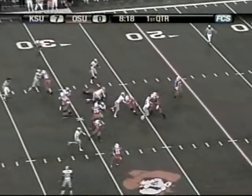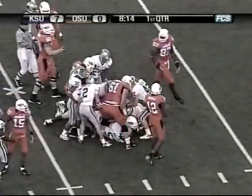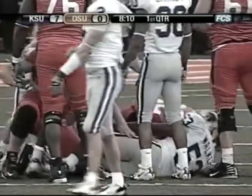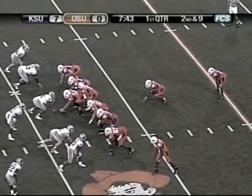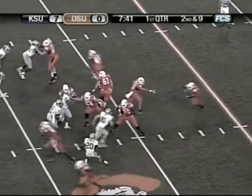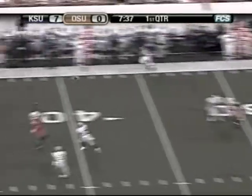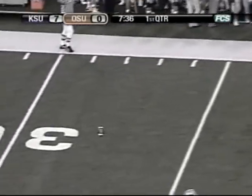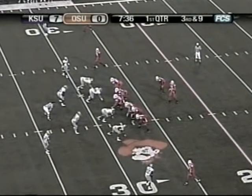First and 10. Zach Robertson under center, takes a snap, hands it off to Savage — off left guard and he goes nowhere. No gain on the play. Reggie Walker, the linebacker, made the stop for K-State. Second and 10 coming up. Oklahoma State from its own 28. Robertson fakes a handoff, drops back to pass, under pressure, flushed, throws it down the right side — it's overthrown incomplete. Intended for Brandon Pettigrew at the Cowboy 45. Third and 10, Cowboys in their own 28.